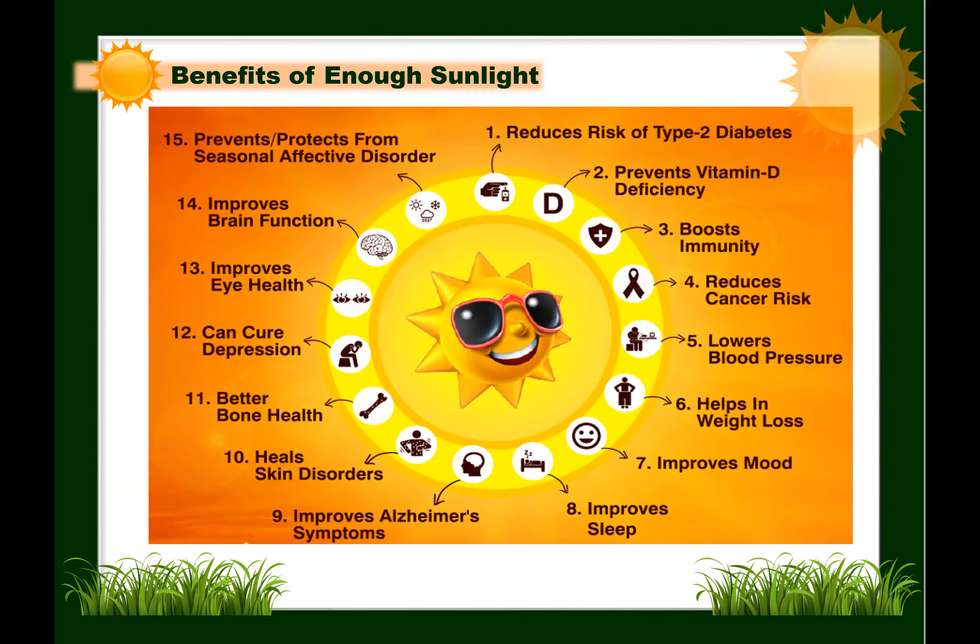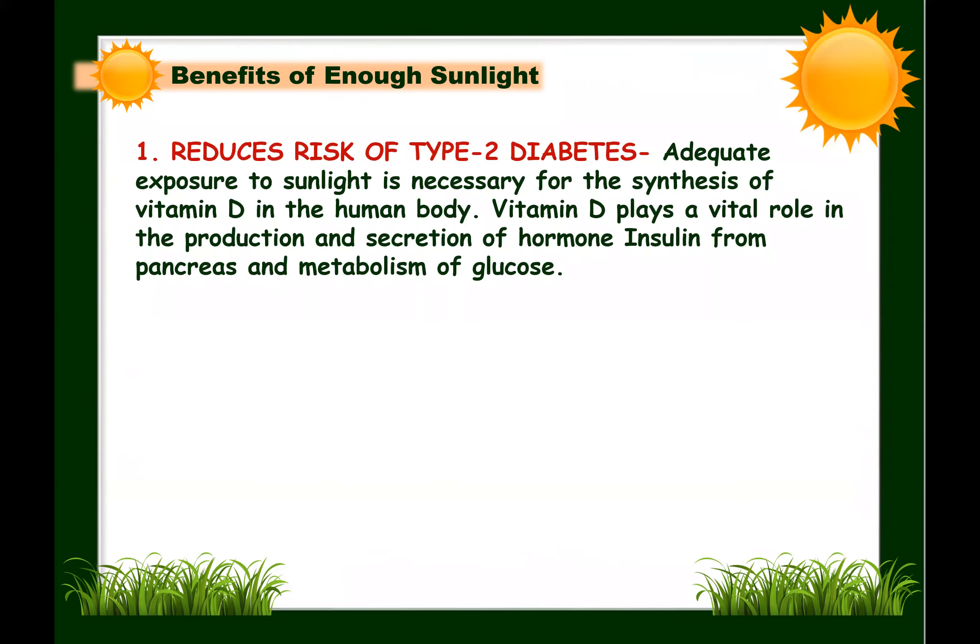Let's take a look at sunlight. There are many benefits we can get by having enough sunlight. The first one: it reduces the risk of type 2 diabetes. Adequate exposure to sunlight is necessary for the synthesis of vitamin D, which plays a vital role in the production and secretion of insulin from the pancreas and metabolism of glucose. Optimum levels of vitamin D improve insulin sensitivity, which helps maintain blood sugar levels and reduce the risk of type 2 diabetes.